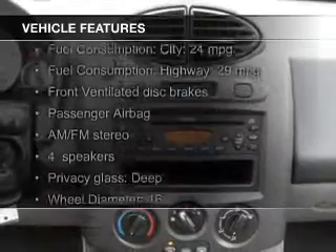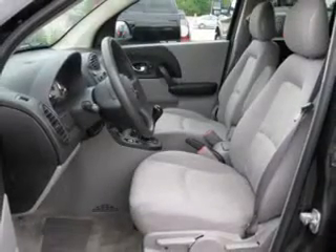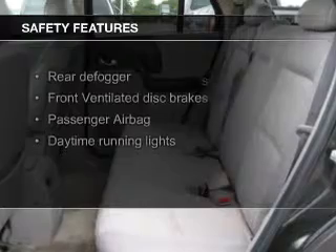The features include an adjustable tilt steering wheel, roof rails, privacy glass, air conditioning, power steering, and AM-FM stereo. Safety was made a priority with these features.